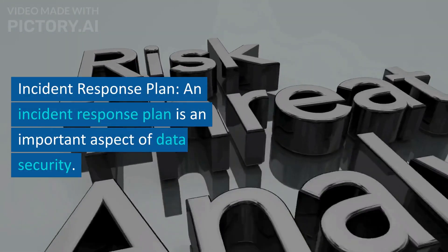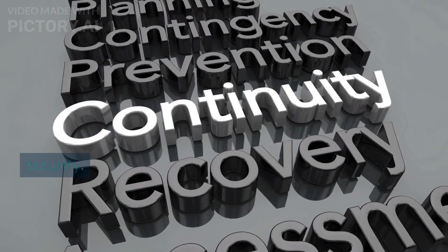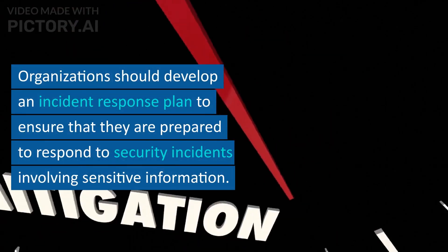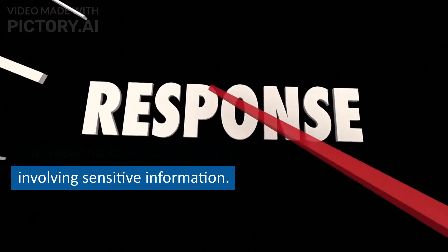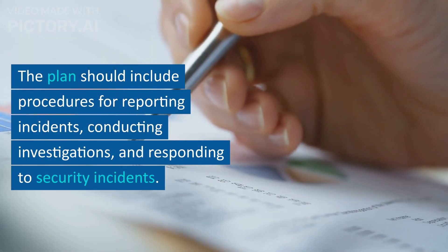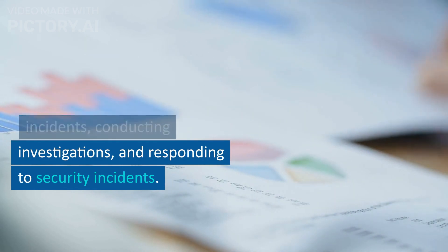Incident Response Plan. An incident response plan is an important aspect of data security. Organizations should develop an incident response plan to ensure that they are prepared to respond to security incidents involving sensitive information. The plan should include procedures for reporting incidents, conducting investigations, and responding to security incidents.